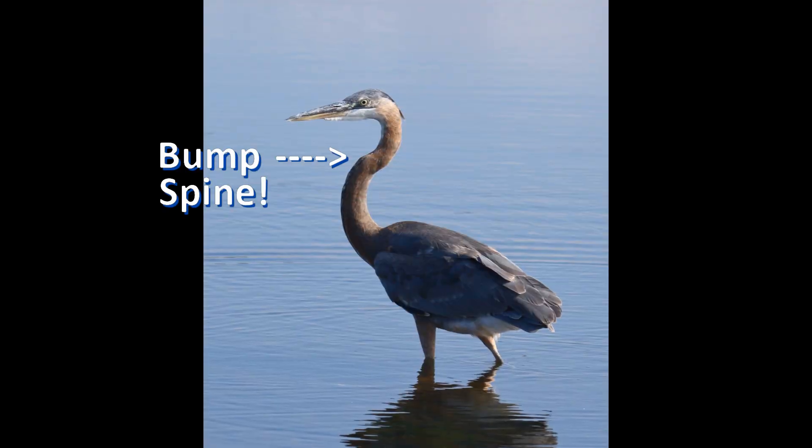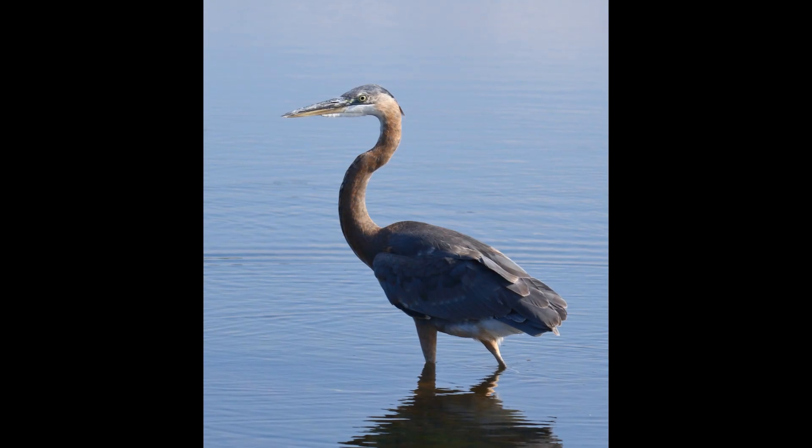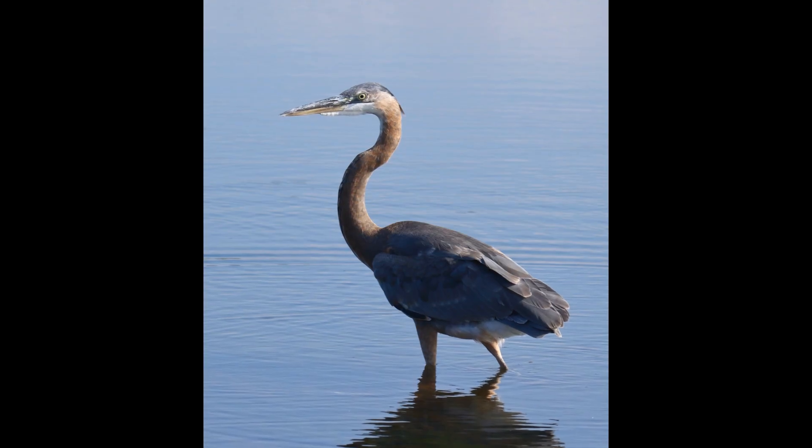The bump on a heron's neck is part of its spine that sticks out in the front. Most animals have their spine all in the back, but not herons. This special feature gives them a unique look and helps them hunt in their own special way.